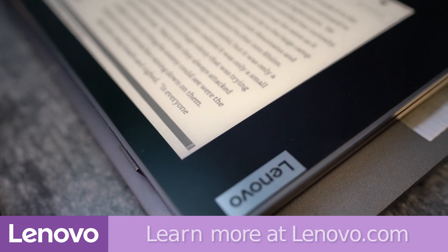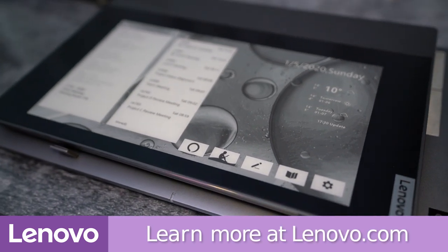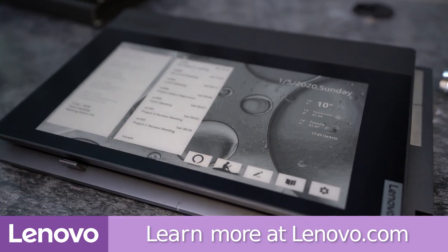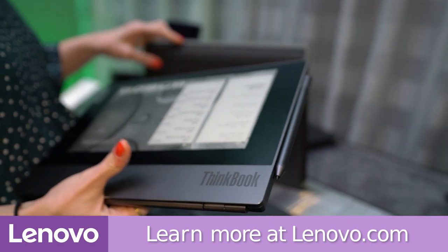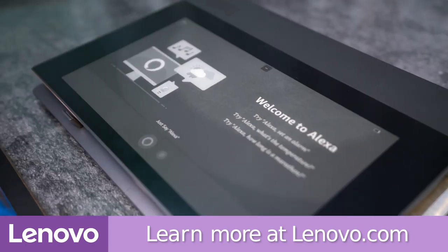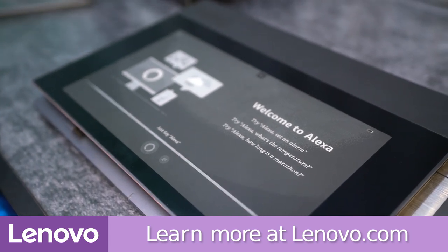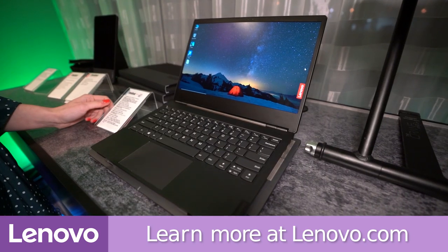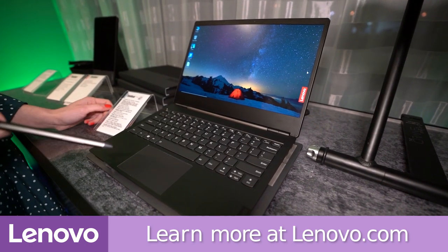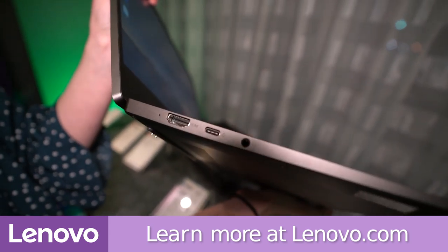I also wanted to thank my sponsor Lenovo. This episode is proudly sponsored by Lenovo. Lenovo is bringing smarter technology to all by envisioning a world where every person and business has access to the tech they need to achieve their goals. Lenovo is building on these ideals by developing world-changing technologies that create a more inclusive, trustworthy, and sustainable digital society. Their products are available in 180 different markets worldwide.